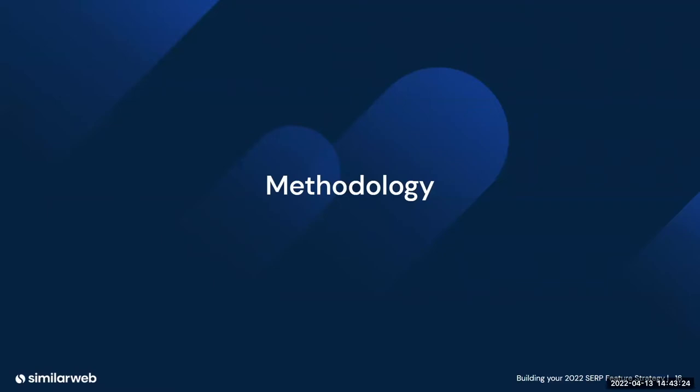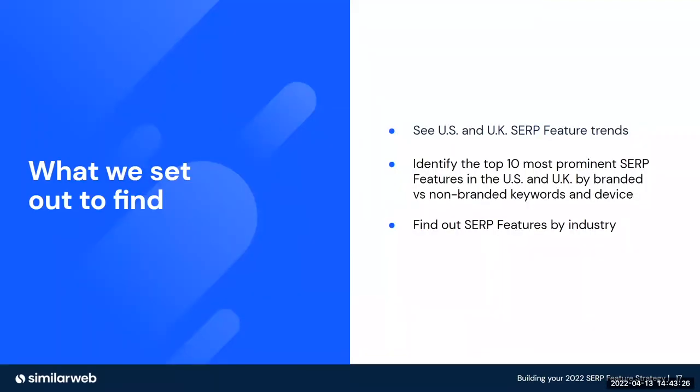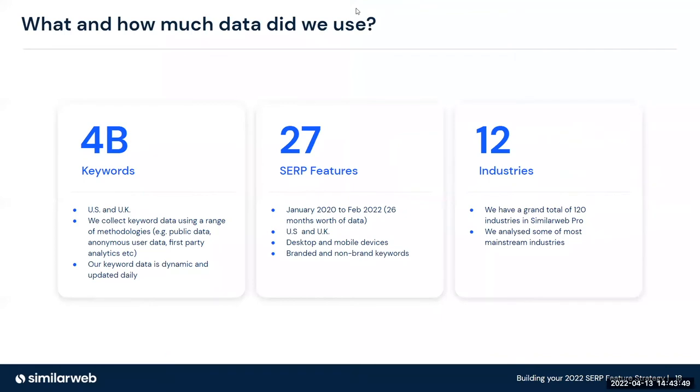Let's dive in so you can win the SERPs. Before we do that, I want to quickly recap some of the methodology we used. We wanted to find out if there were any SERP feature trends for the US and UK markets, and to identify the top 10 most prominent SERP features across branded and non-branded keywords, as well as by device — mobile and desktop. To do that, we analysed 4 billion keywords across the US and UK, across 27 different SERP features, looking from January 2020 to February 2022, across 12 industries.